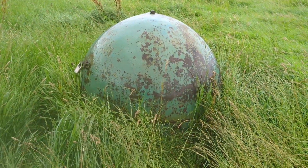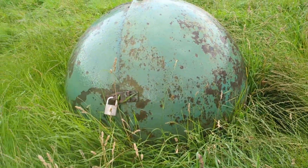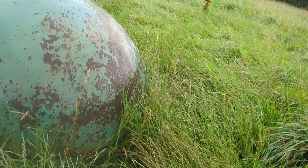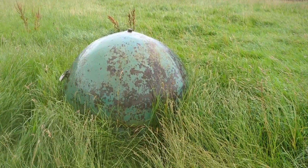I've just stumbled across this in the middle of a field. I'm not quite sure what it is — looks like something from the war or something. If anyone's got a clue, let me know. It's just a bit random in the middle of a field.